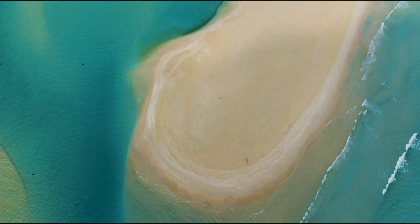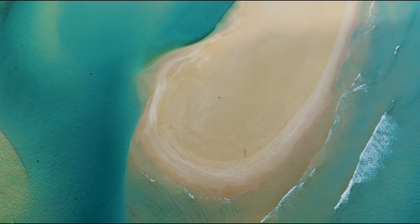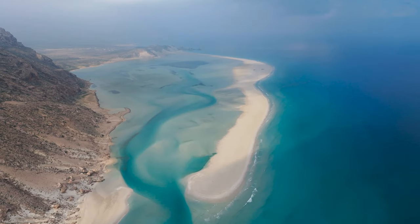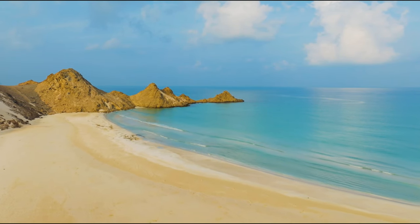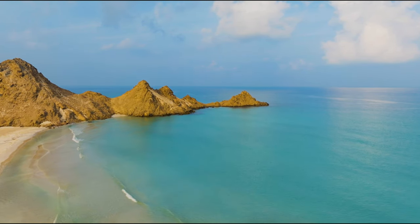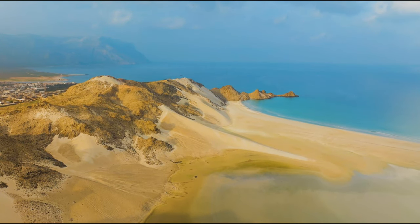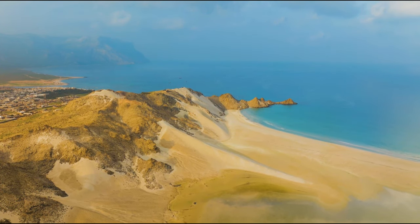With its white sand beaches, glistening waves, and limestone caverns, Socotra's coastline is similarly breathtaking, presenting a range of distinct ecosystems in a small region. Socotra is a place that seems like it belongs on another planet because of its abundant wildlife, striking scenery, and surreal aspect. In spite of its remote position, Socotra is becoming an increasingly popular destination for adventurers and nature enthusiasts looking for a unique experience on Earth.